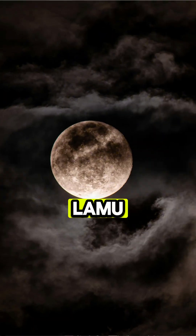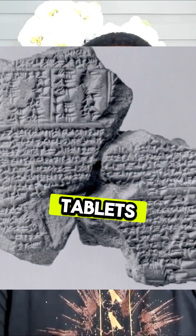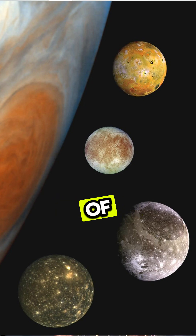The moon is called Lamu in the ancient Mesopotamian and Babylonian texts. It's in the tablets, and it used to be a moonlet — an orbiting moonlet of Tiamat. Just like Jupiter has all those moons, Tiamat had a lot of moons too.